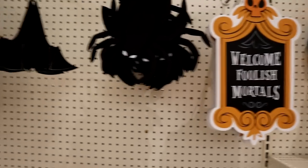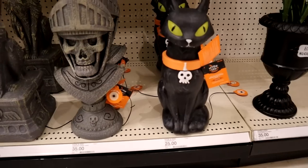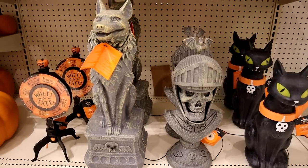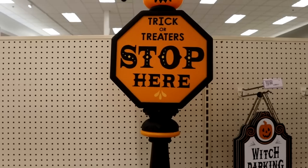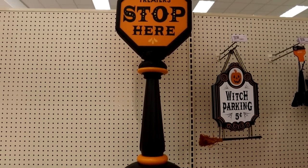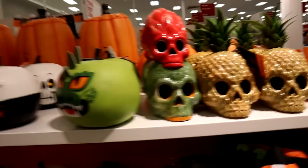A little Haunted Mansion action on that 'Welcome Foolish Mortal' sign, and a witch parking sign. These were some pieces we saw maybe even the last couple of years — they all move and speak. And then this was a piece I'm really in love with — I just don't have anywhere to put it. It's a trick-or-treaters stop-here sign that lights up.